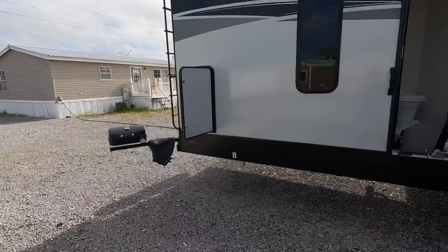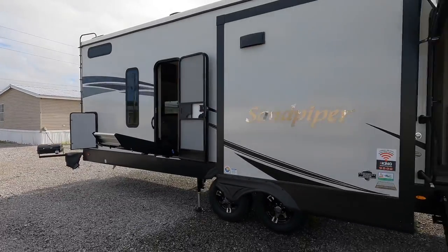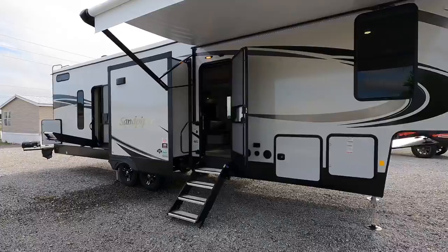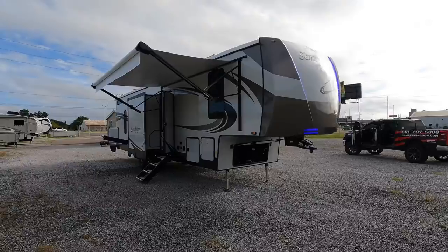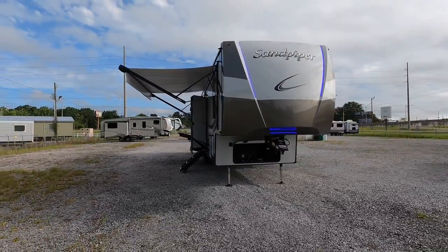If you're new here, welcome to the channel. Hit that subscribe button down below and let's get started. Coming at you 38 feet, 9 inches in length, with three total slides and sleeping room possibly for 8, maybe 9 people, is this 2022 Forest River Sandpiper model 3440BH. BH for bunkhouse, but like I said in the beginning, I'm calling it more of a dual suite — queen in the front, queen in the rear.